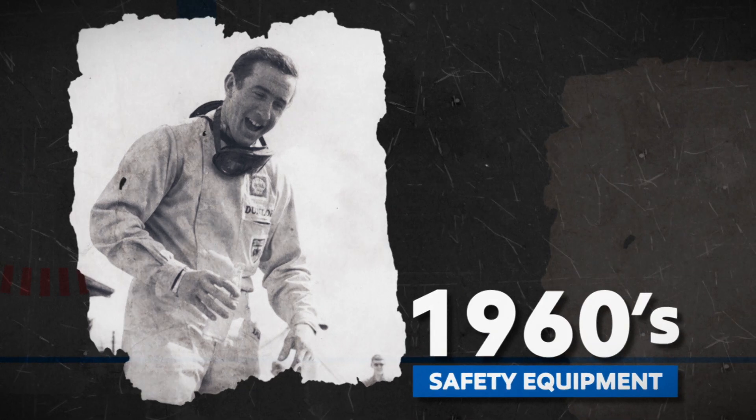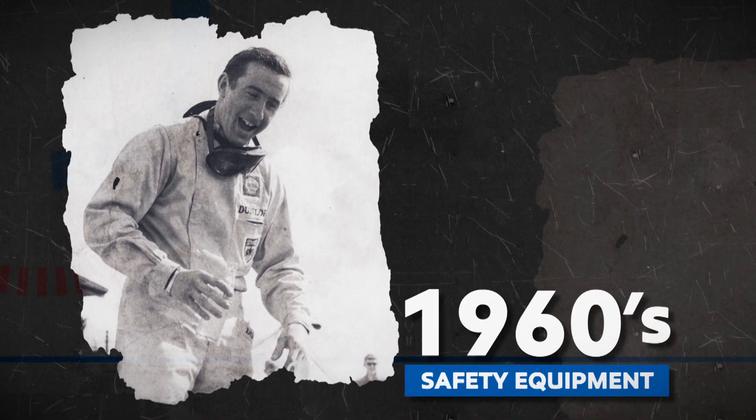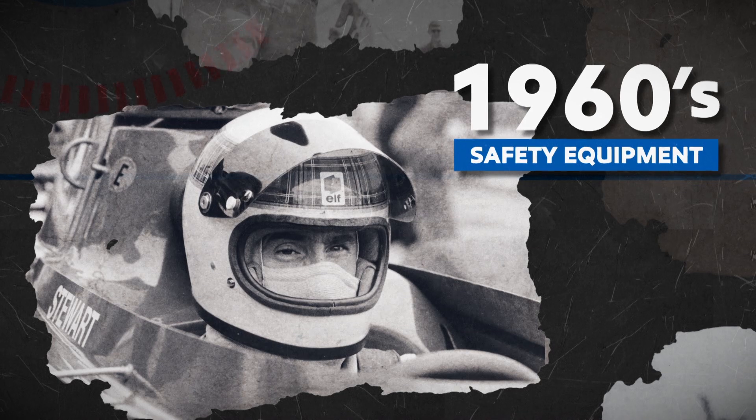The 1960s brought rollover bars and the first fireproof suits. Jackie Stewart was wearing a full-face helmet by the end of the decade, and was soon followed by safety-conscious drivers throughout the grid.